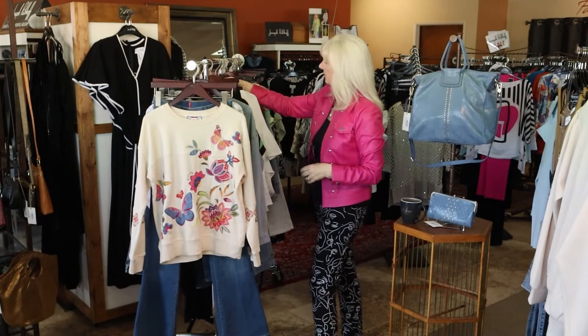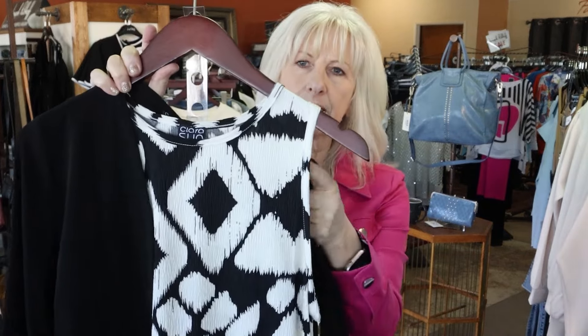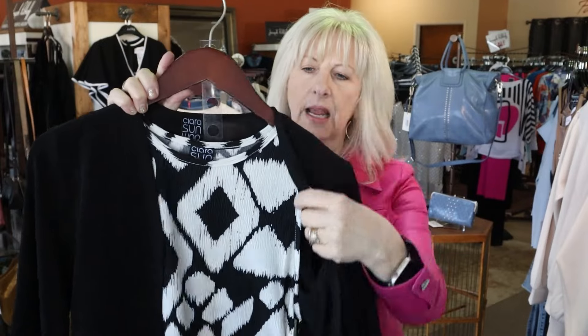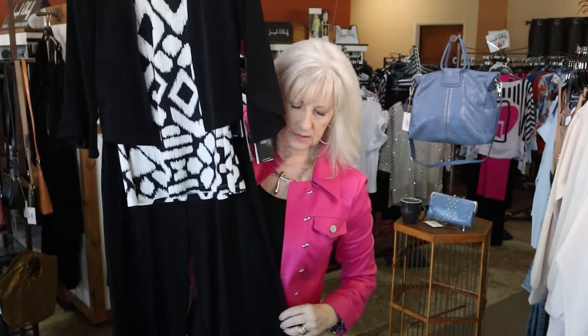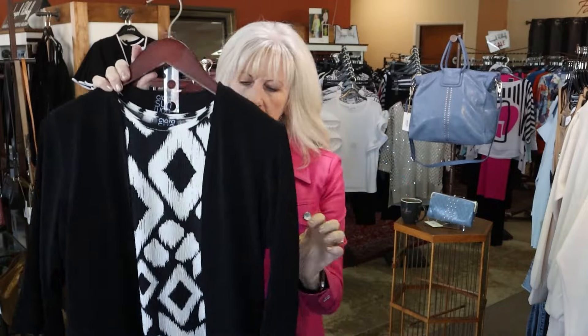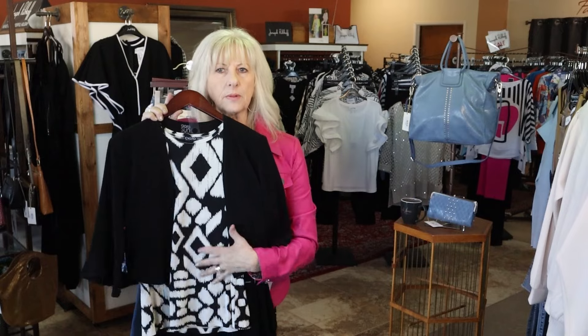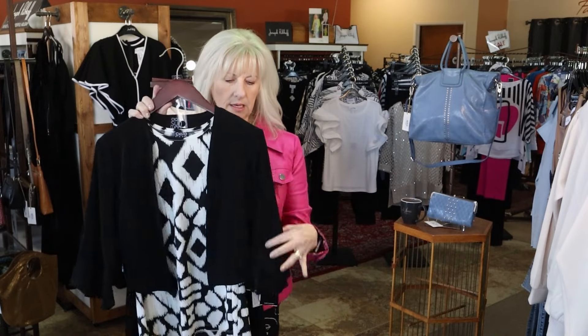This outfit is a Clara Sun Woo. We do have more sizes of these pieces. This is one of our new little high-neck sleeveless tops — it's a new print. And then this is one of our new ankle pants; they call it the tulip pant. It's an ankle pant — hard to see with the black — and it does have a slit up to the knee. It's a great little summer pant. Really cute with the black bottom, a little print on your tank, and then a little cover-up.